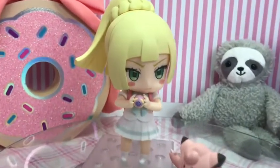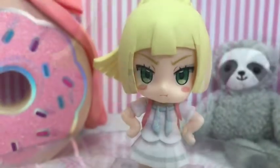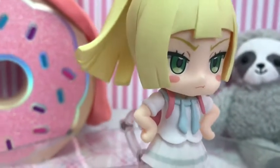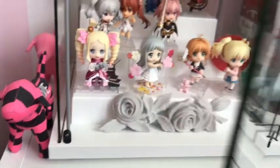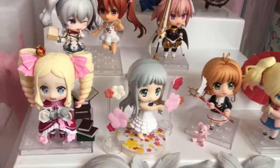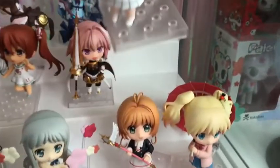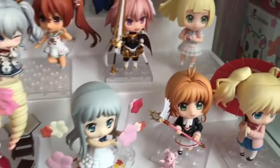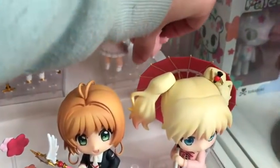This face plate — it's so angry! I just think she's mad at me because I like that face plate so much. Now it's time to give Lily a new home. Oh, and I can't forget her Clefairy!